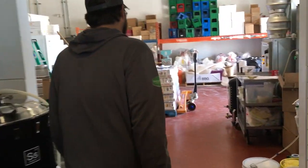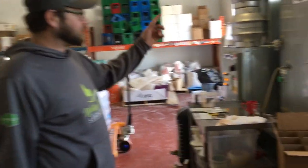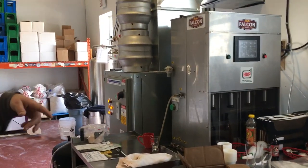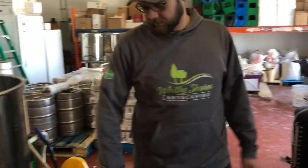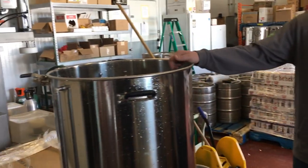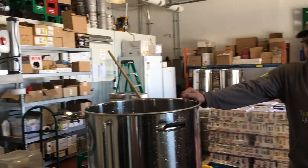This is our bottling machine that we can roll out in front of the brite tank and get all the bottles done. They ship in skids, and we just clean and prepare as many as we need at a time.